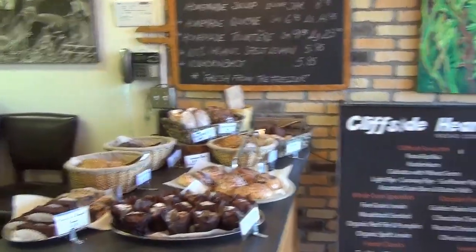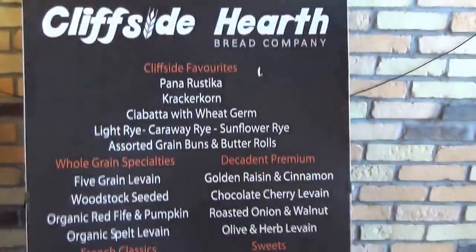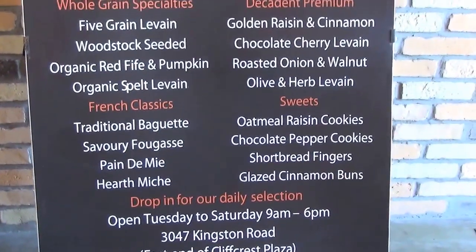You've got a lot of stuff and the smell is great. Thanks. So let's make sure people know where you are — 3047 Kingston Road. Come and see them. Bye.